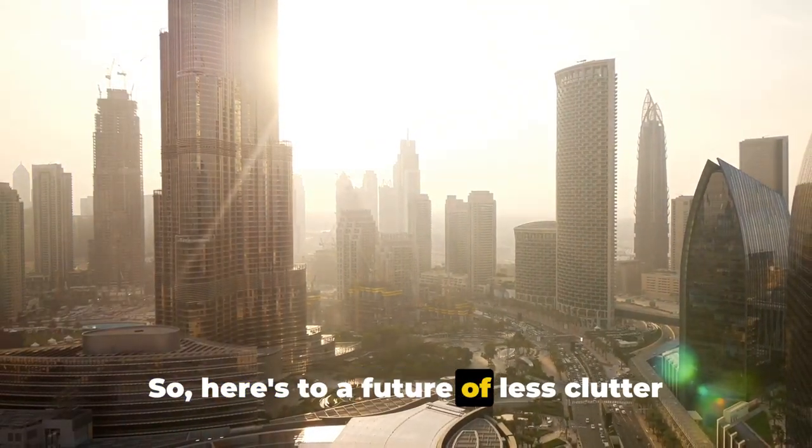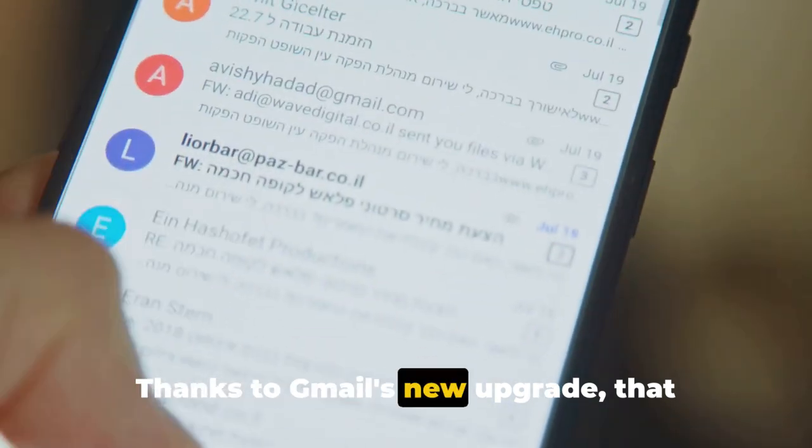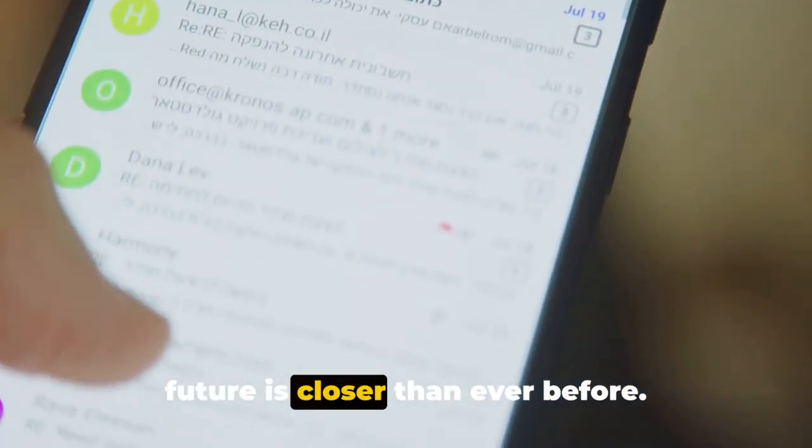So here's to a future of less clutter and more freedom. Thanks to Gmail's new upgrade, that future is closer than ever before.